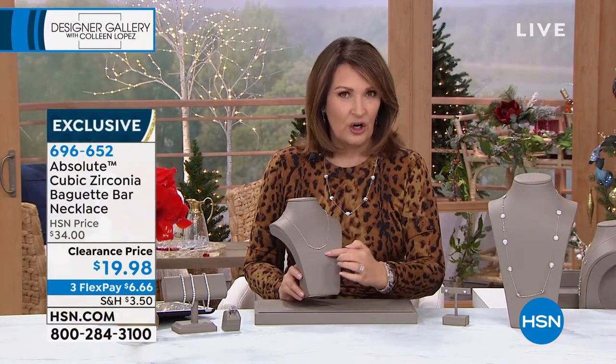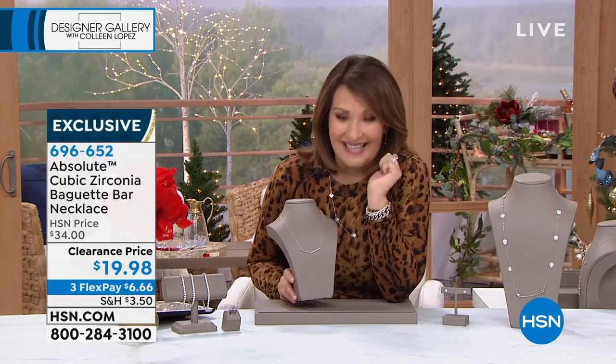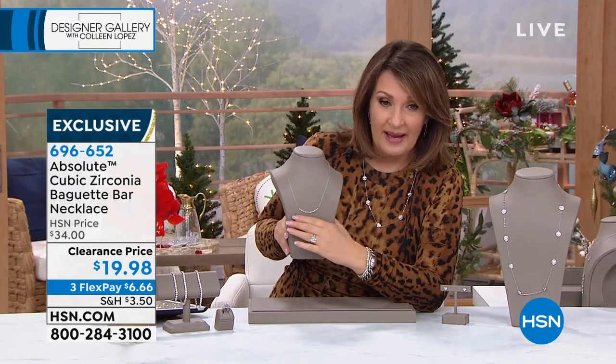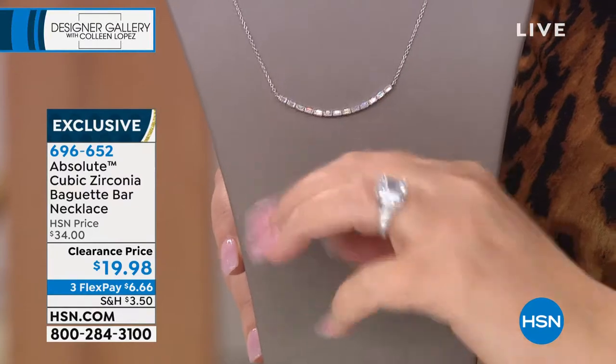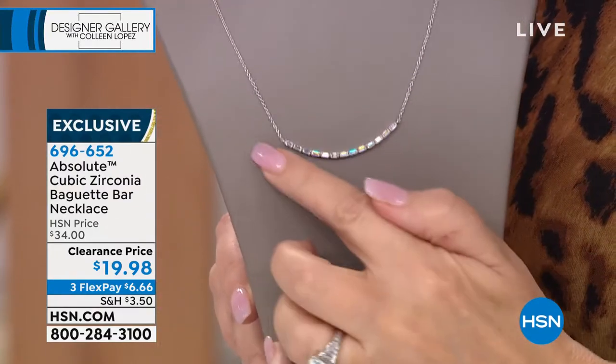This is a perfect little curve — it's all baguettes. They marked it down to $19.98. It looks gorgeous with your ring, by the way. Baguettes for days. You have your ring with the baguettes that go all the way around, and then you have the little smile of diamonds.